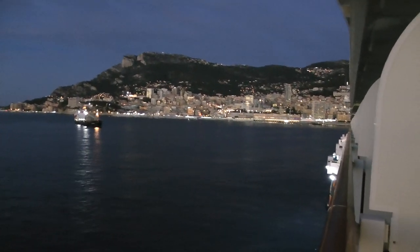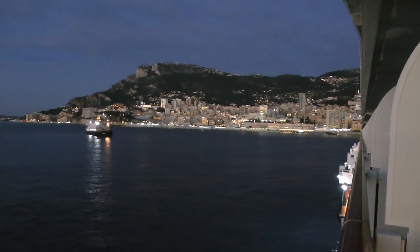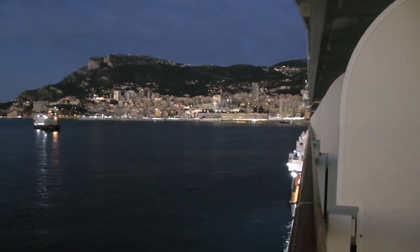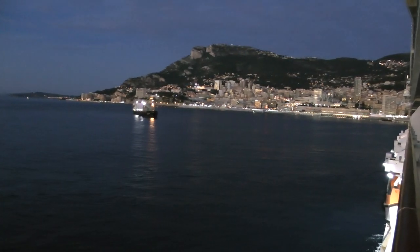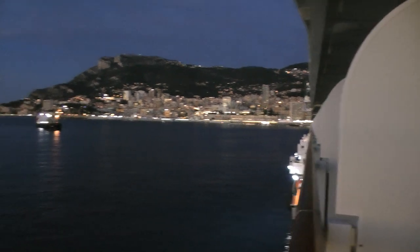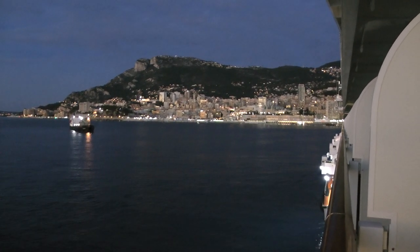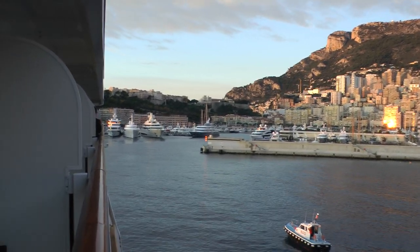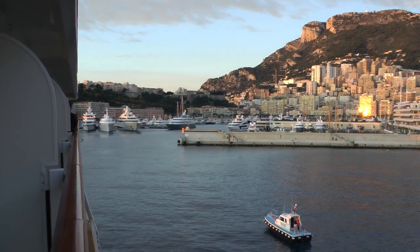This is approaching Monaco in the morning. There's a boat here. This is amazing. It's Monaco. That is beautiful. The Viking Sea and Viking Sky pulling in.